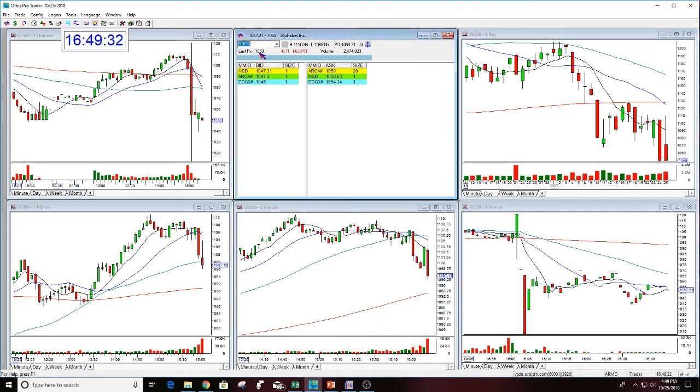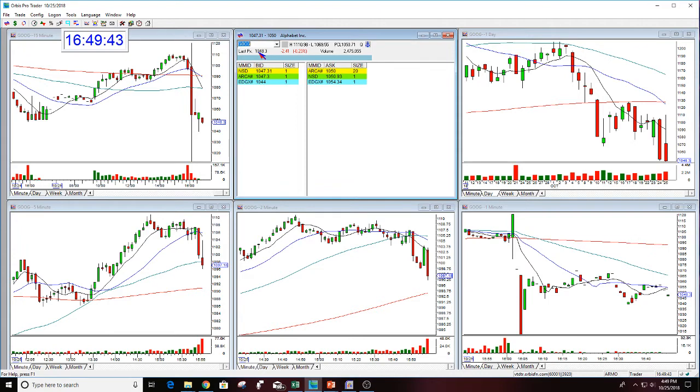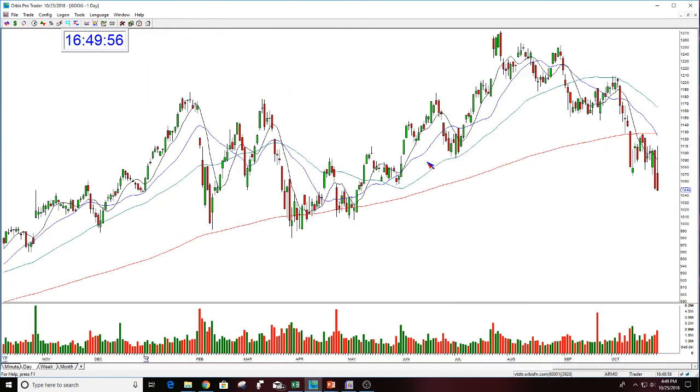We'll have to see exactly what happens tomorrow. I'm shocked that neither of these stocks had a big move on the earnings tonight. I watch these stocks every single earnings season for many years and I can't even remember the last time they didn't have a big move on the earnings. So yes, they're down, but these are not big moves. That is definitely, definitely surprising.